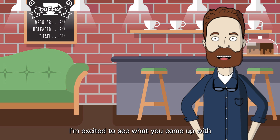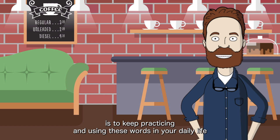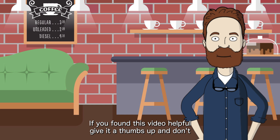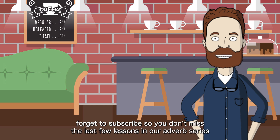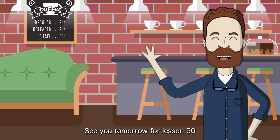I'm excited to see what you come up with. That's it for today's lesson on simply. Remember, the best way to learn is to keep practicing and using these words in your daily life. If you found this video helpful, give it a thumbs up and don't forget to subscribe so you don't miss the last few lessons in our adverb series. See you tomorrow for lesson 90.